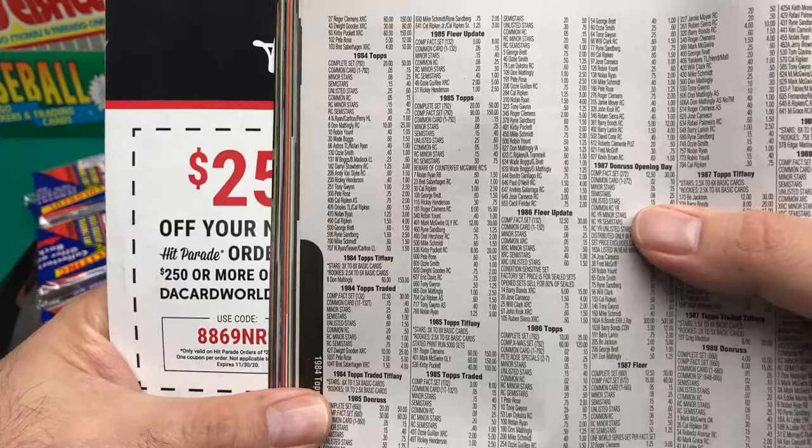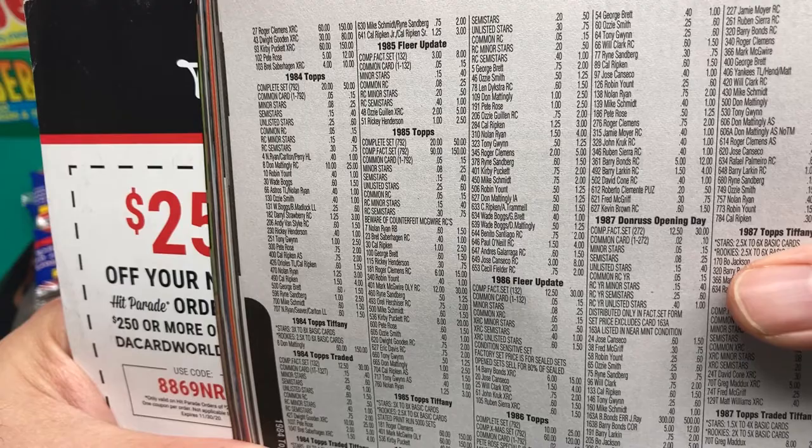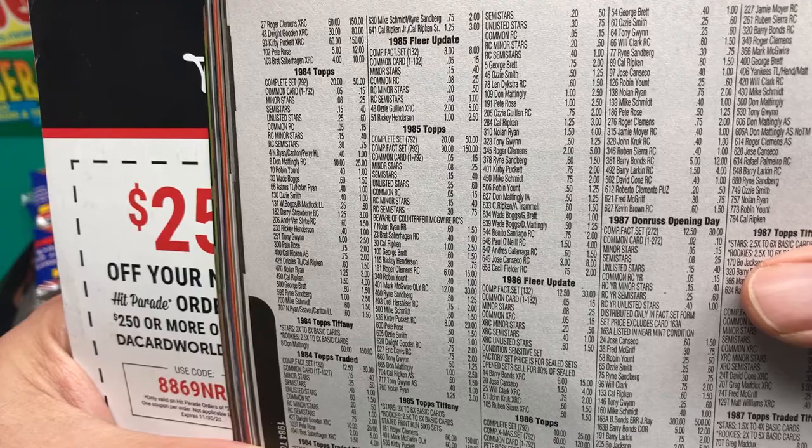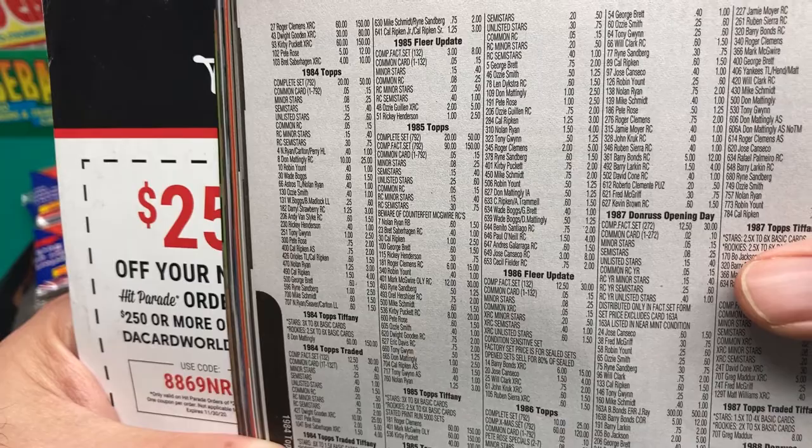Up at the top we have Brett at two dollars, Mattingly two fifty, Pete Rose two fifty - the usual hall of famers. Clemens five bucks, Paul O'Neill rookie card four dollars, Canseco eight dollars, and Cecil Fielder two. Basically according to Beckett, not much has changed in thirty-four years - Canseco now is eight dollars versus seven fifty back then.